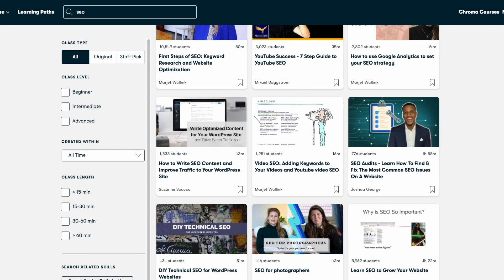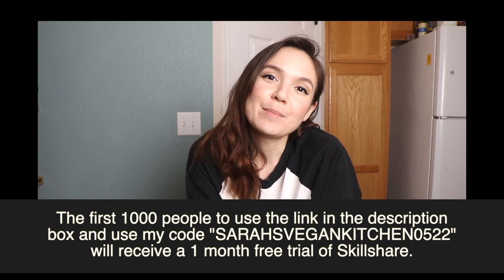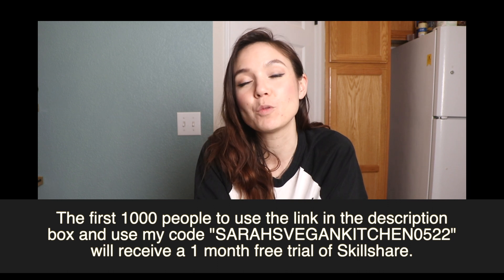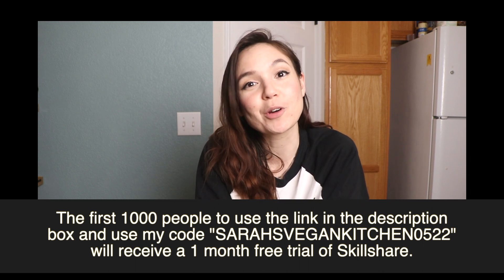If you are interested in trying out Skillshare for yourself, I'll have a link in the description box. The first thousand people to use it can sign up for a free one-month trial — it's a great way to begin exploring your creativity.